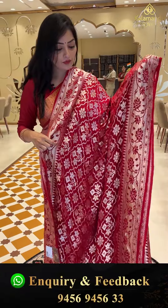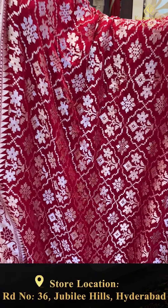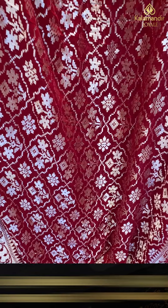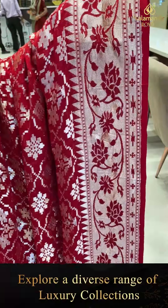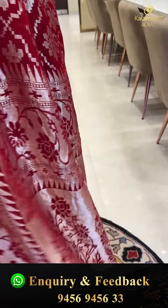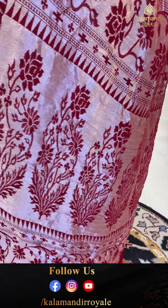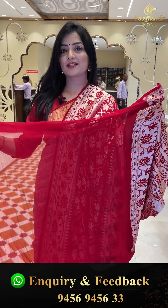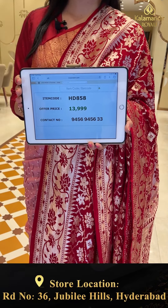Next sari — kadi georgette in cherry red, very beautiful. Cross checks with booties and floral zari with temple design borders. The pallu has booties and jhaal design. Red color plain blouse piece. Sari price details: item code HD858, offer price 13,999 rupees.